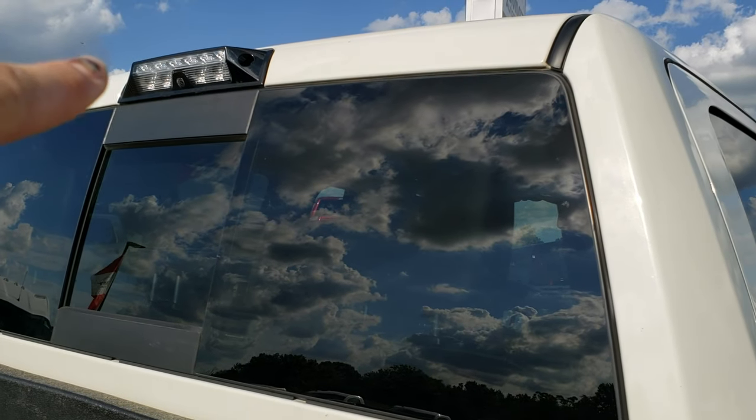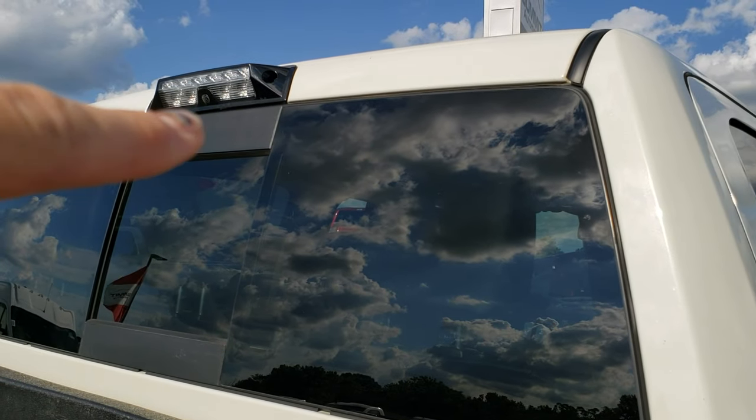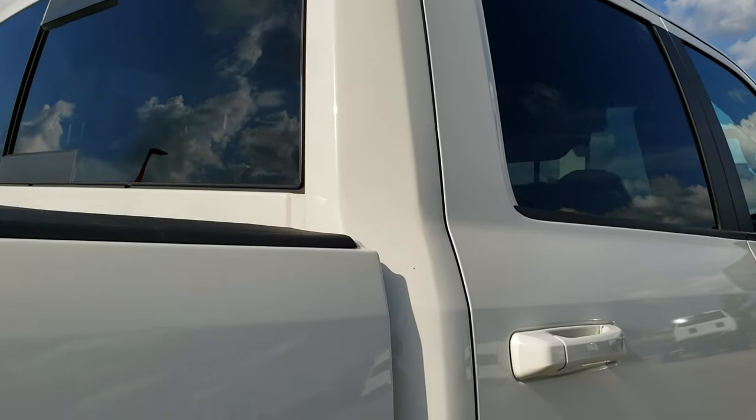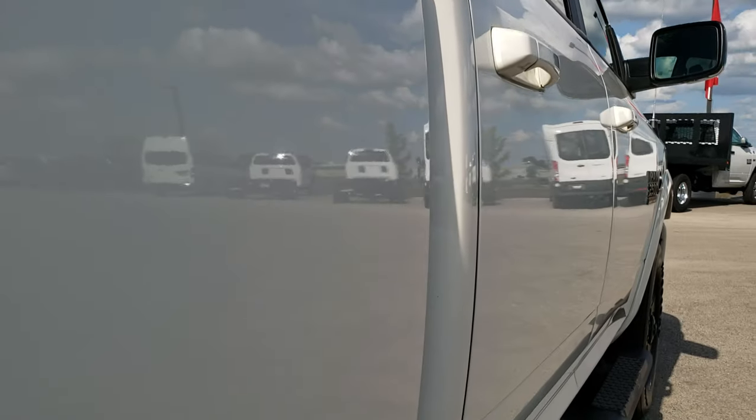You can see that this one has the cargo cam. You can always tell by the six LED lights up there in that cargo cam — that's a good indicator that it has it.